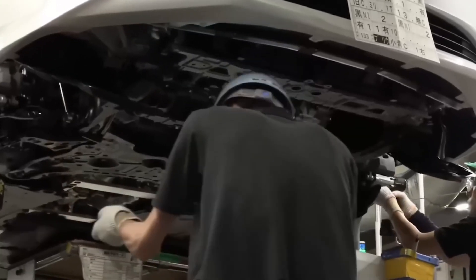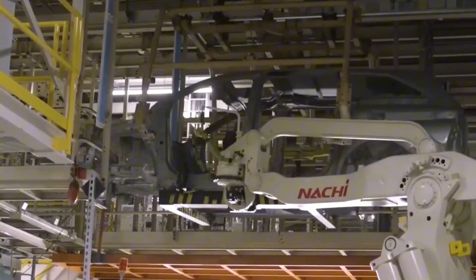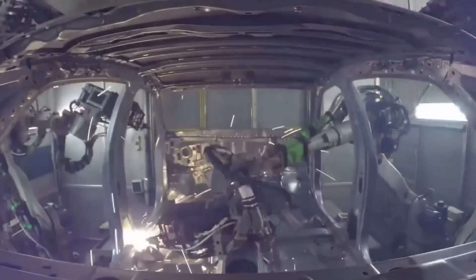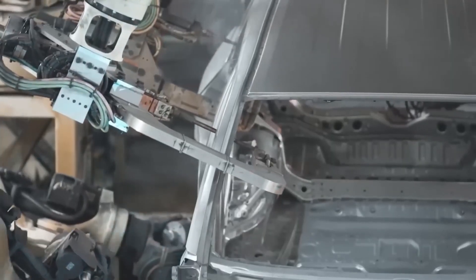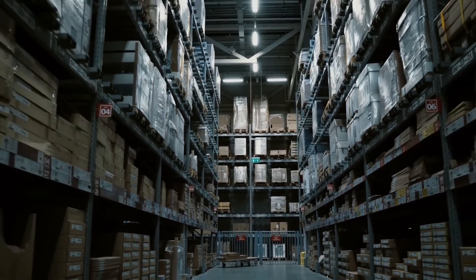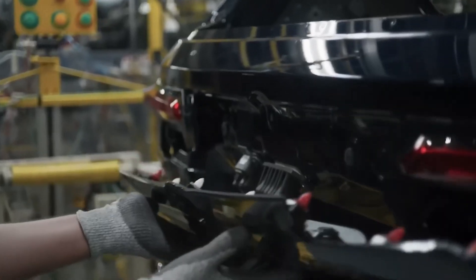Toyota's mega plant proves the paradox: intentional pauses fuel record speed. Transparent data flows, micro-stops, and fearless front-line tweaks turn 60 ticks into a finished car — then shave those ticks again. Copy that rhythm: surface errors instantly, empower fixes locally, and preview tomorrow's hurdles before dawn. Next episode, we throw Toyota's 60-second sprint against Tesla's Gigapress Blitz — winner gets bragging rights for the future of mass production. Stay tuned. Stay curious.